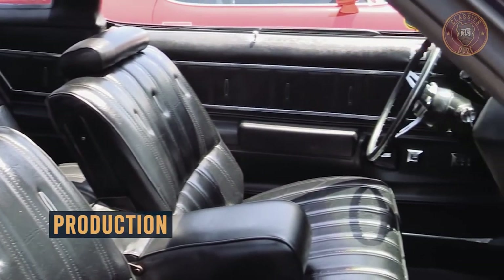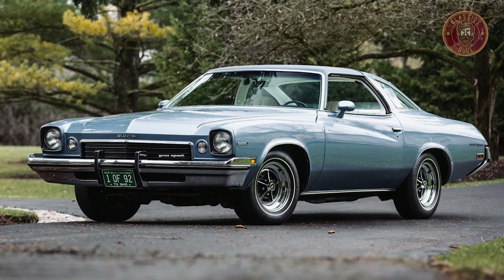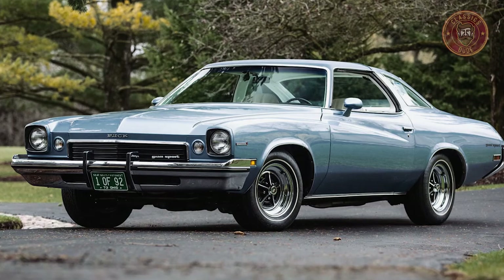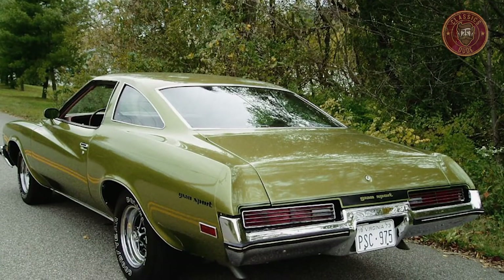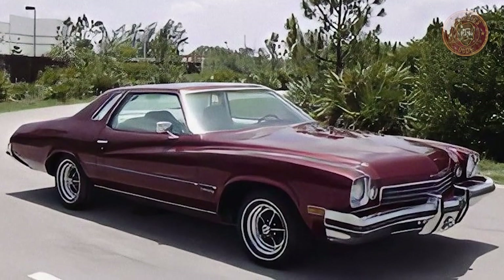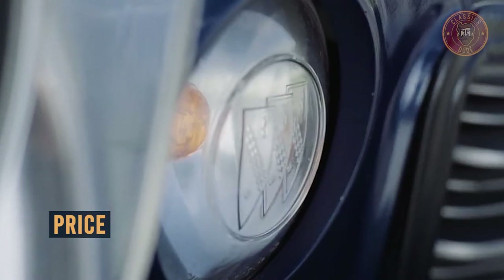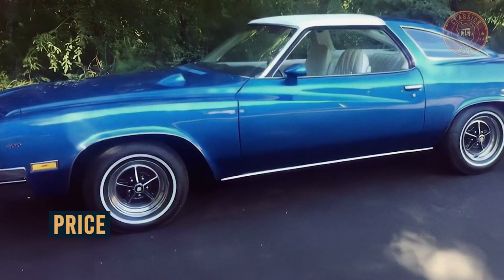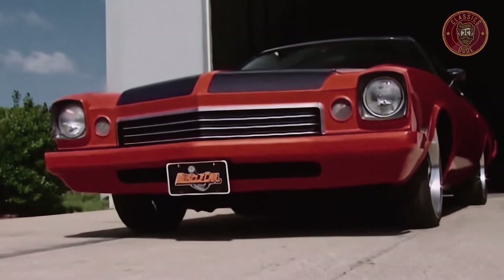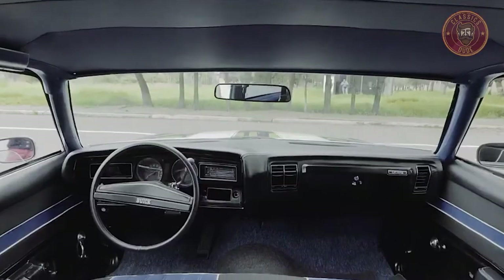The third generation Buick Century was one of General Motors' most successful cars on the market. Almost 760,000 units were manufactured during its production years, across models like the Century Luxus, Century 350, and Century Custom. The third generation Buick Century was priced at three thousand dollars at the time of production; currently it can go for prices ranging from ten thousand dollars to fifty thousand dollars depending on the model.